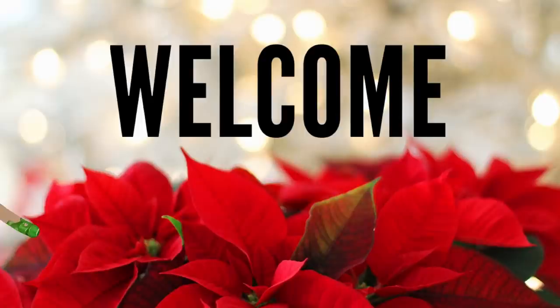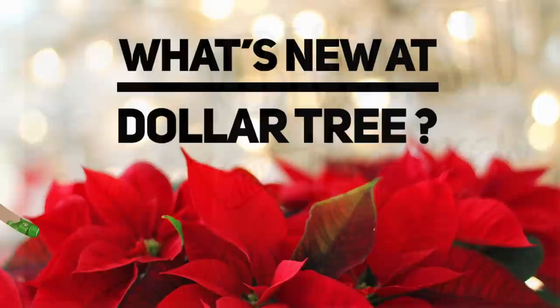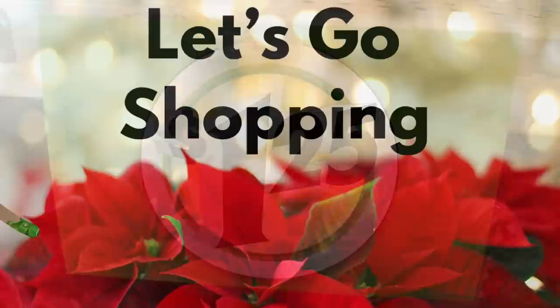Hi everyone, welcome to our channel Rebecca Stew and the Crew. Today's video is a little bit late — it was supposed to come out yesterday, but I've been battling a migraine all week. It is time for our weekly 'What's New at Dollar Tree' video for the week of December 11th. Dollar Tree has officially changed their prices to a dollar twenty-five, so let's go shopping.